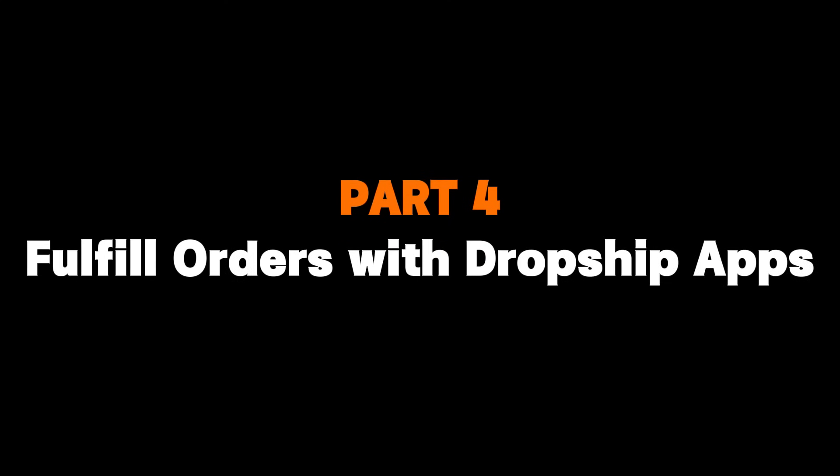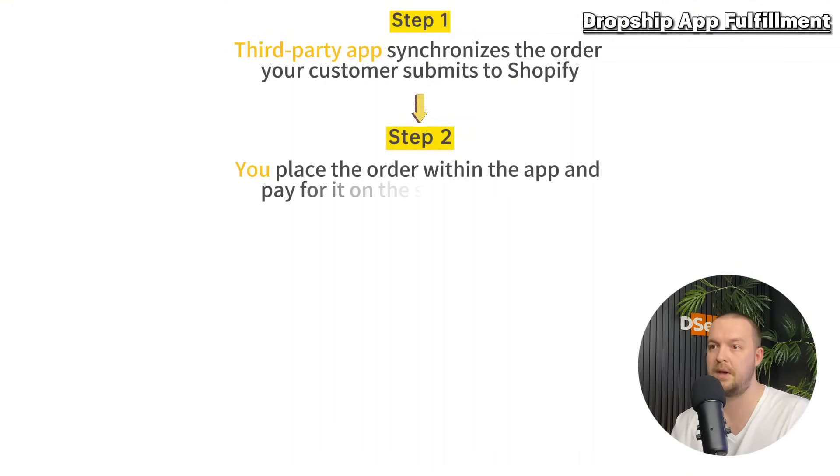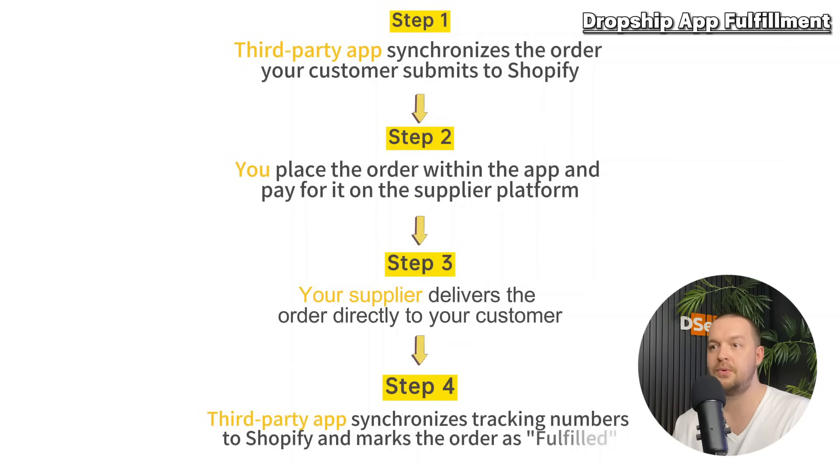As you can see, there are various ways to handle orders manually, but they require a lot of labor, copy-pasting, and careful attention to avoid mistakes. That's why third-party apps exist to help with this process. Dropshipping apps offer a hands-off way to fulfill your orders. After you receive an order, it's transmitted directly to the dropshipping app. You can then place the customer order through the app without manually copying any information, pay on the supplier platform, and tracking information is synchronized to your Shopify store automatically.